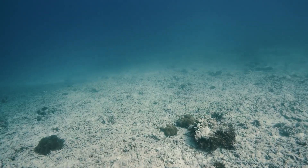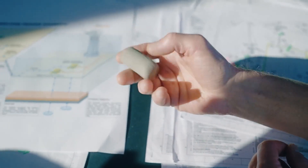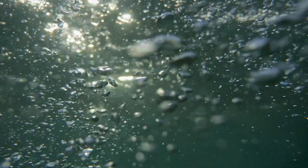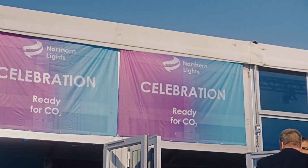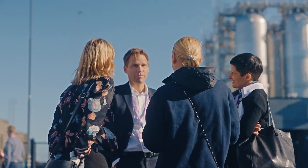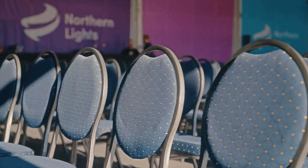There is an incredible untapped potential under the seabed here. When the CO2 reaches the reservoir, it goes into a porous sandstone like this, where it is safely and permanently stored. Now we are approaching the grand moment where we are announcing to the world that we are ready to receive CO2. It's a big moment, so everything has to be perfect.